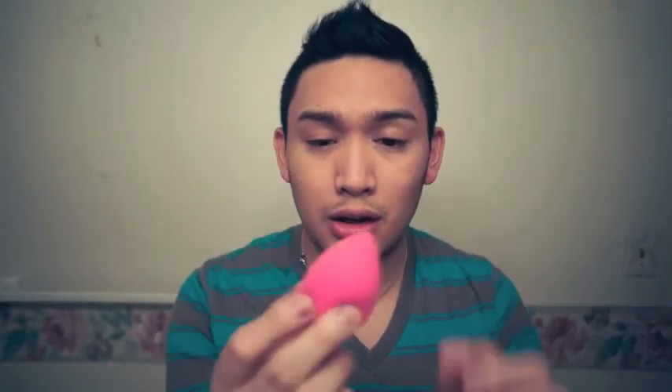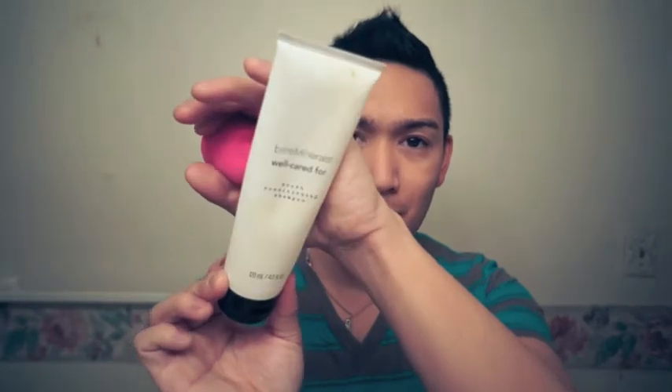One thing I love about this is the pointy edge — I use it with the Age Rewind concealer because the pointed edge lets me reach the smaller portions of my face. I got this for about $10 to $15. My problem is cleaning this because I haven't found a good cleaner for it. I know there's a dedicated shampoo for this item, but I've been using my Bare Minerals Well Cared For Brush Shampoo to clean it. I love this so far.